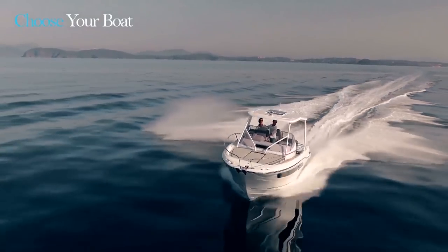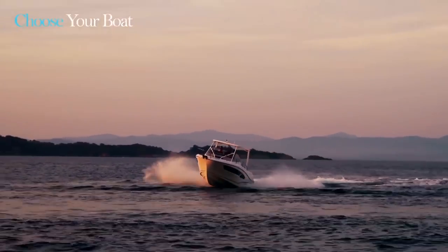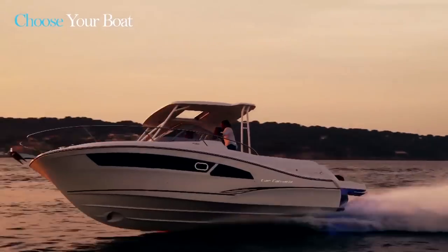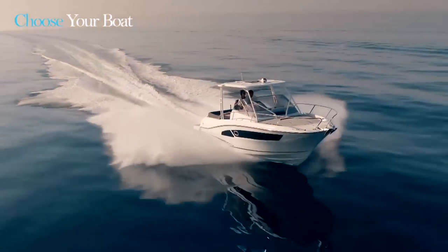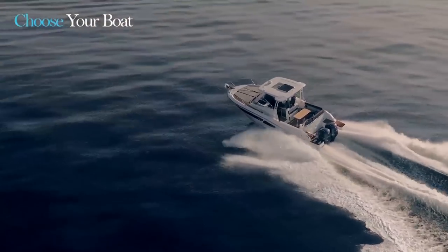As you can see, this new Cap Camara 9.0 WA is an extraordinary boat, both for use as a day boat and also as a cruiser, with the possibility of having four berths on board, and above all for the extraordinary performance with the two 250hp engines.